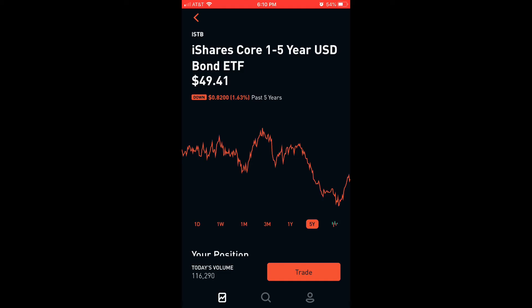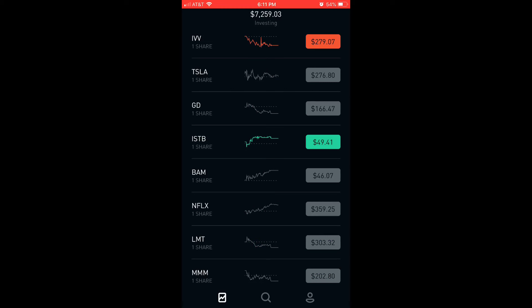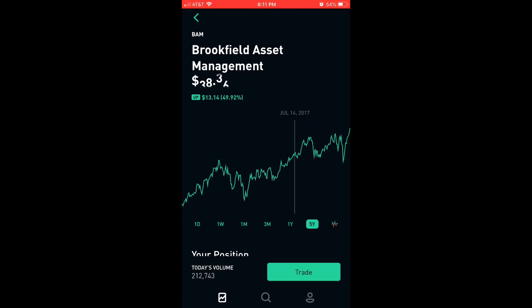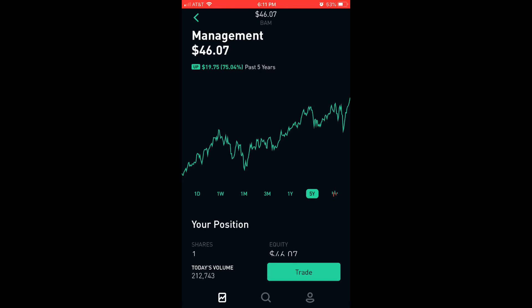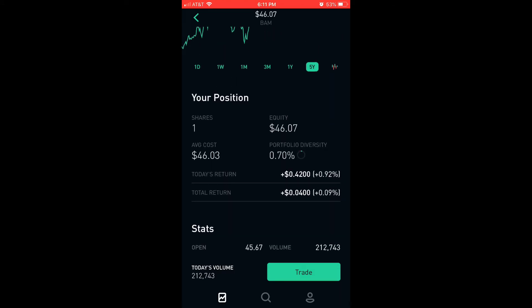Last but not least, the final ratio is my 5% REITs. This is my fifth new company I've added, which is Brookfield Asset Management. Let's look at the five-year chart for its peak. This is actually the first company I ever bought at the peak, but I just like the numbers on it. And plus, it being a REIT with a monthly dividend, I said, what the hell — I'm going for it. I bought a share for $46.03.